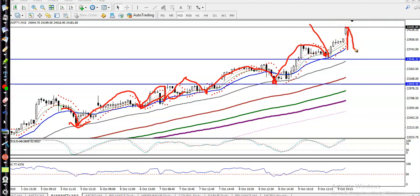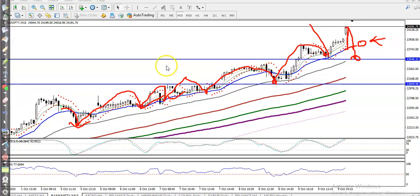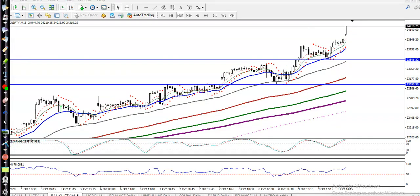We need a pullback toward moving average 20 or 50, and we need a buy confirmation near this supporting line. I hope you enjoyed this video — if you like it, please like and subscribe. Thanks for watching.